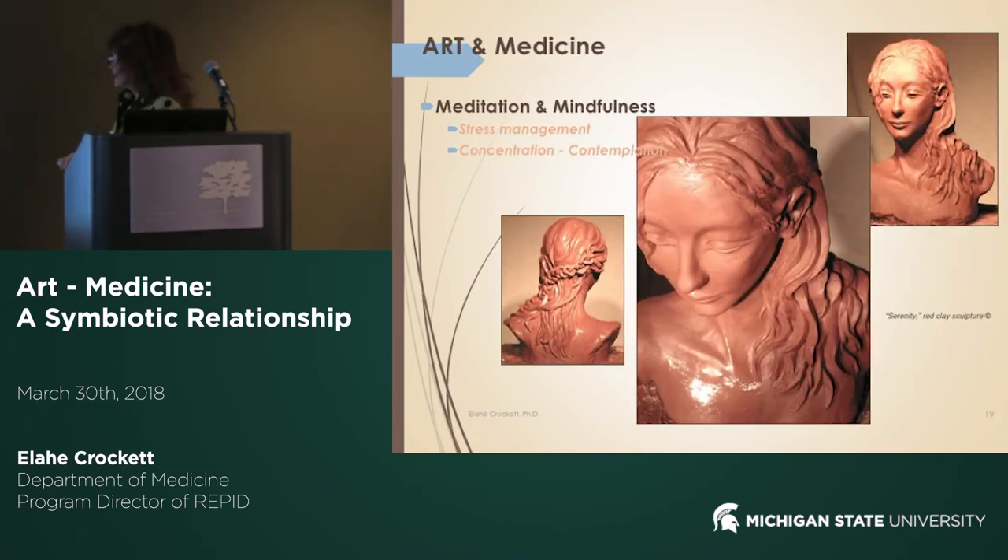This piece is called 'Serenity.' I created it during a very difficult time in my academic career. After three years of developing a research and graduate study program, because of budget changes and a change of department chair, the direction changed and the budget to my program was cut. I was very depressed. My husband encouraged me to do some art — something very peaceful, so I could focus on other things, write grants, and find another venue. This is Serenity, and it is in clay.